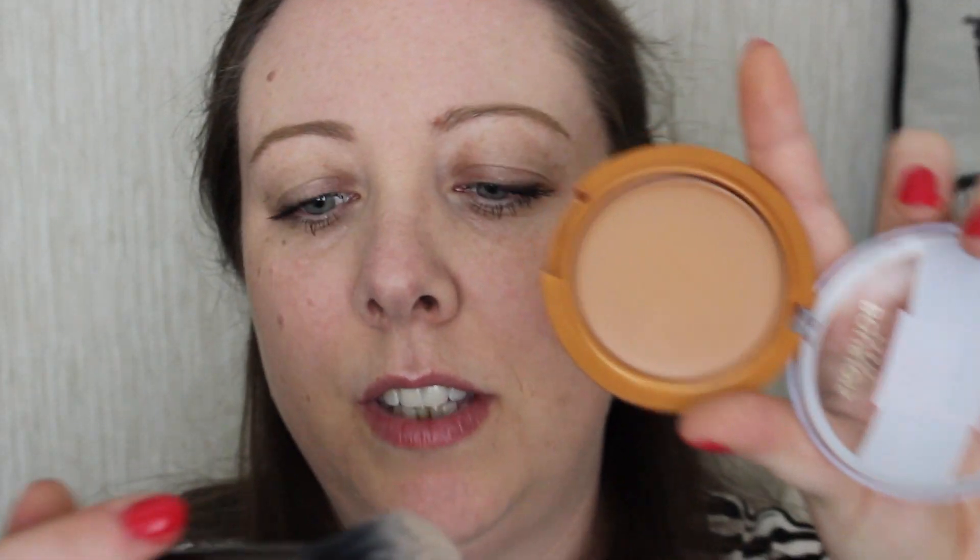My favourite product from this little collection is the Matte Illusion Bronzing Powder — it's gorgeous. This is the lightest shade. I actually bought this in Spain when I was away and saw the whole collection. I couldn't tell if this was a cream or powder product — it's so finely milled, just amazingly smooth. I'll put a little contour on my face now using this Number Seven contour/highlight brush — this is supposed to be the contour end.